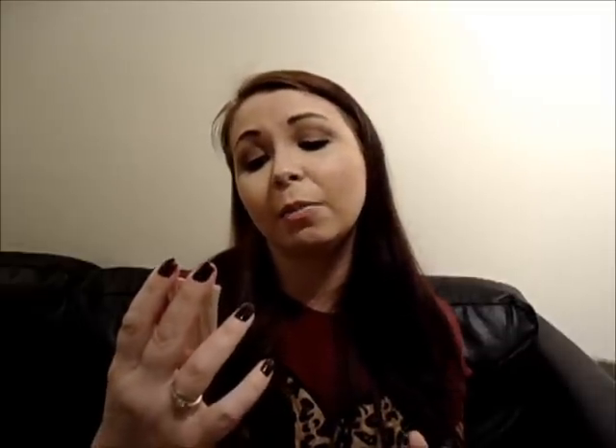Next item is the Philip Kingsley Moisturising Balance Conditioner. I've only tried the Elasticiser before and that was quite nice, so I'm quite looking forward to trying this one. That is 20ml and the full size is £18. That's very nice.